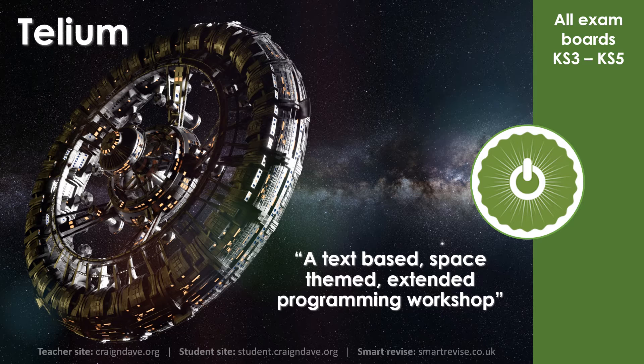This short video overviews our fully revamped, text-based, space-themed, extended programming workshop called Telium, which is available at no extra cost to all our premium subscribers.